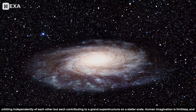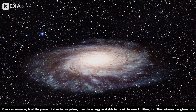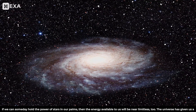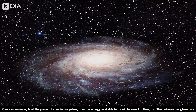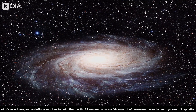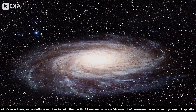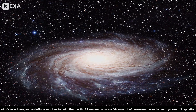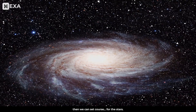Human imagination is limitless, and if we can someday hold the power of stars in our palms, then the energy available to us will be near limitless too. The universe has given us a lot of clever ideas, and an infinite sandbox to build them with. All we need now is a fair amount of perseverance and a healthy dose of inspiration, then we can set course for the stars.